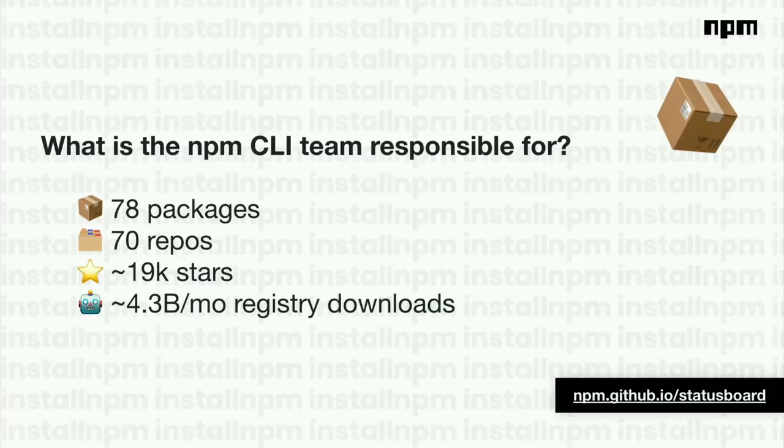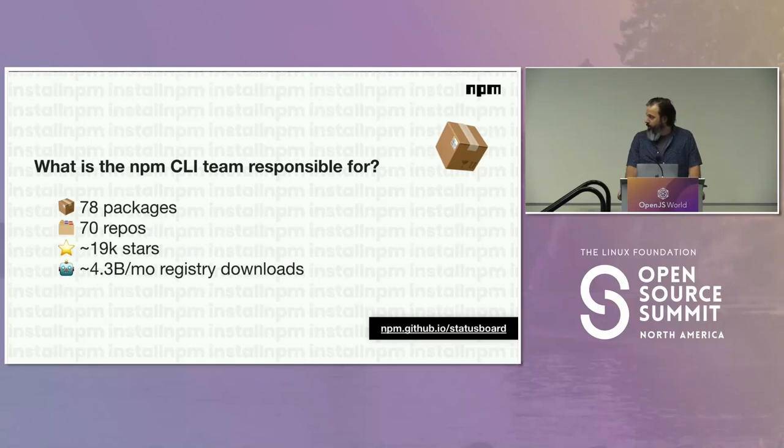I'm on the NPM team. I've primarily spent the last two years as part of the NPM CLI team. As of this morning, we are responsible for 78 packages across 78 repos, about 19,000 stars across those — not enough in my opinion. Altogether, that is about 4.3 billion monthly registry downloads across our full open source portfolio. That includes Semver, Witch, Hosted Git Info, and a few others. A lot of our download metrics don't even account for registry downloads because the CLI itself bundles all of our dependencies.